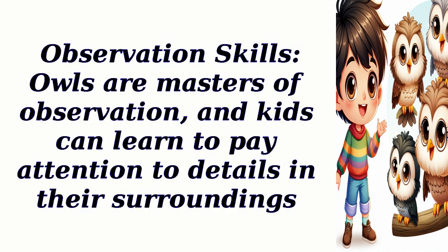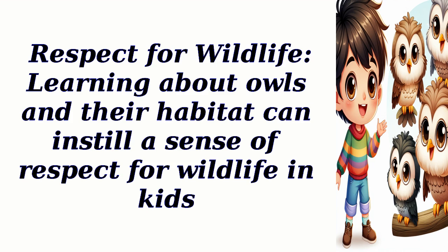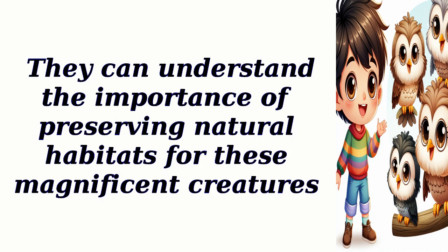Observation Skills: Owls are masters of observation, and kids can learn to pay attention to details in their surroundings. They can observe the behavior of owls and try to apply those observational skills in their own lives. Respect for Wildlife: Learning about owls and their habitat can instill a sense of respect for wildlife in kids. They can understand the importance of preserving natural habitats for these magnificent creatures.